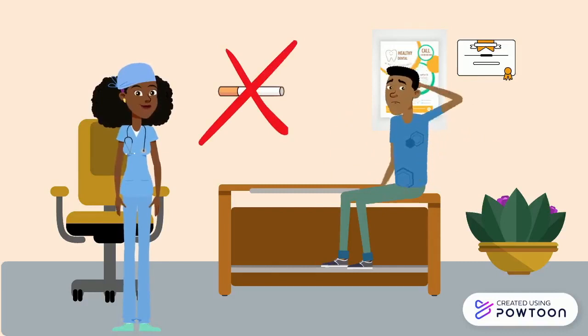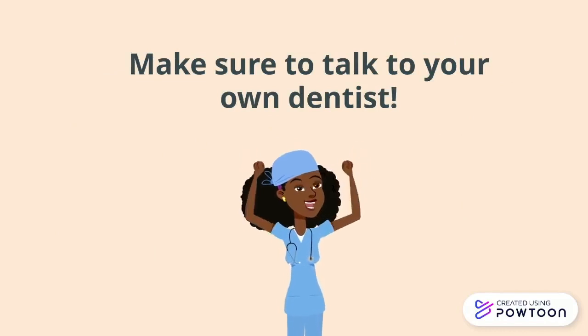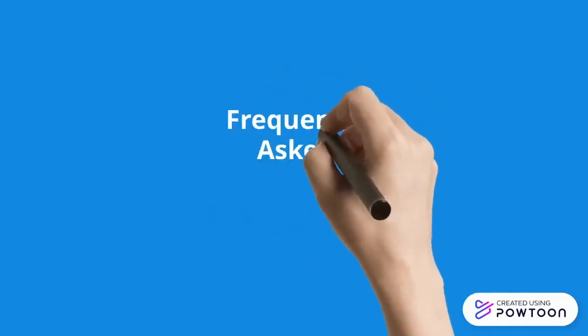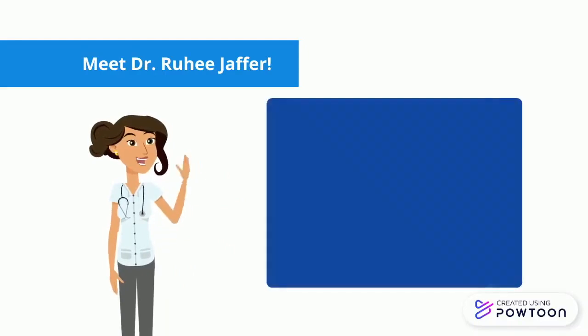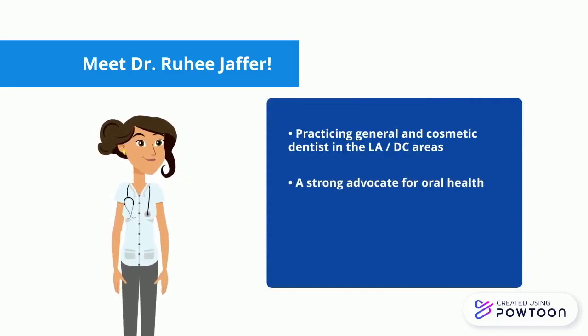While these are treatments that Dr. Robinson saw fit for Michael, make sure to talk to your dentist about what treatment is best for you. Now for some frequently asked questions. Meet Dr. Ruhi Jaffer, a practicing general and cosmetic dentist in the L.A. area, here to help answer some common questions about oral health.